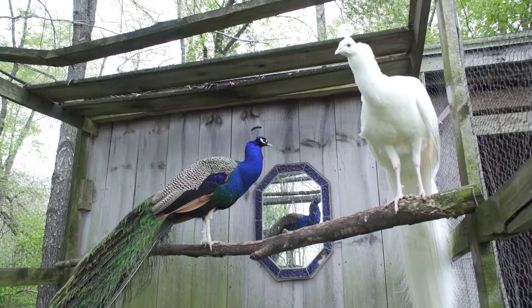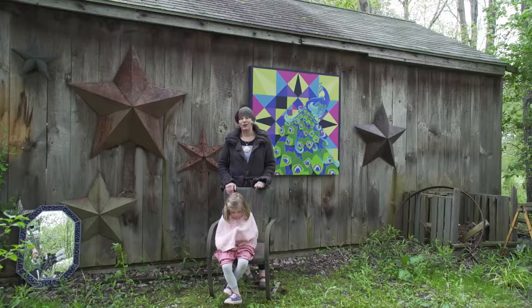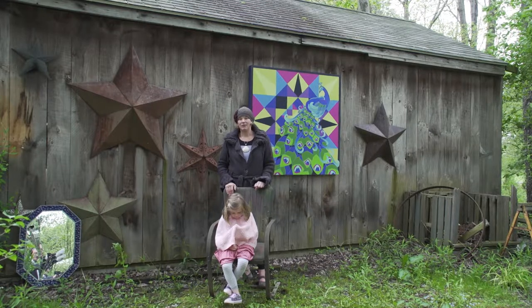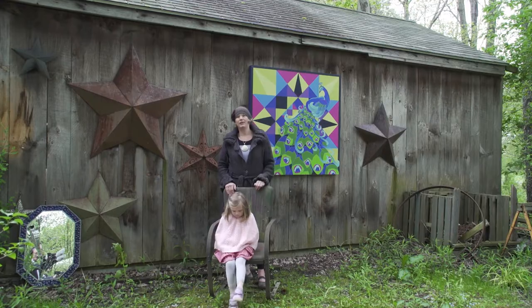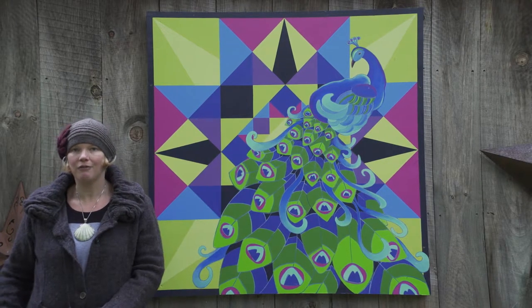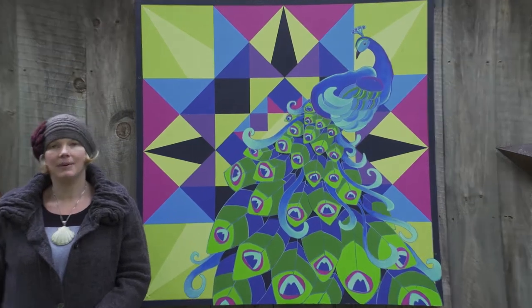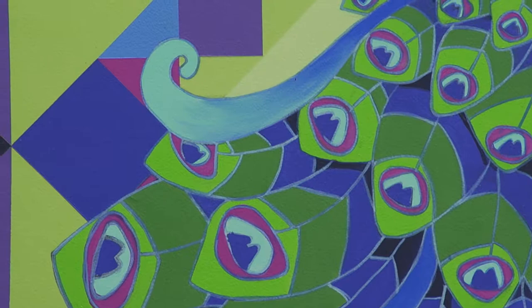On the backside of the barn, I have two peacocks that I've raised — I hatched them as eggs. They've been special to me and I've had them for around eight or nine years. They inspired my barn quilt. We just painted it in my home during the summertime when I was off from school, a little bit at a time. It took probably quite a few weeks to a month or so to paint it.